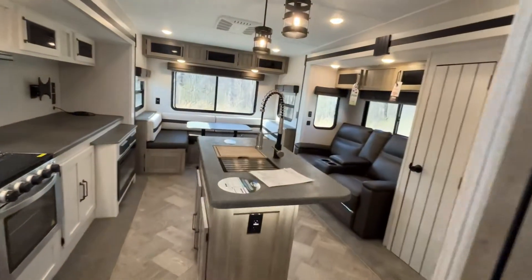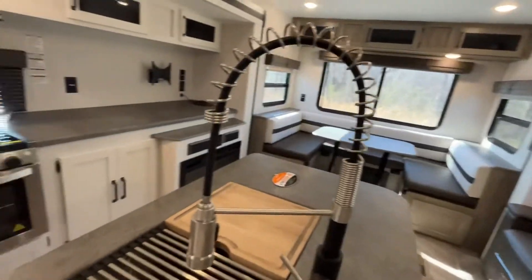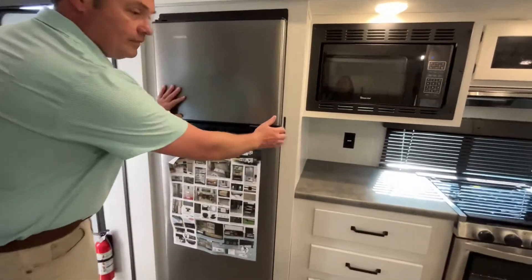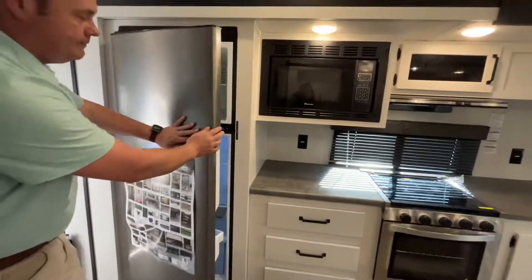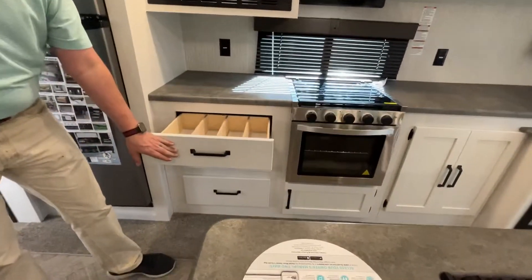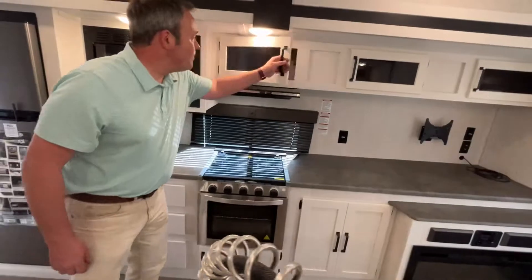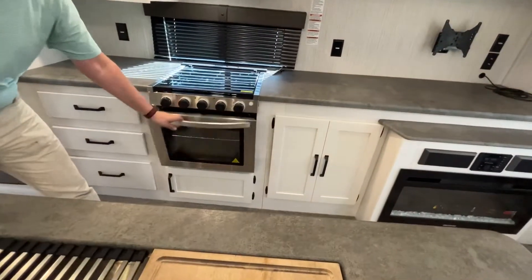Coming into this Puma fifth wheel, you'll see the kitchen does have an island. Just as you come in the door you're going to have a 12-volt compressor fridge. The microwave is going to be mounted up here with some drawers below. You've got a little storage up above, a three-burner cooktop, and an oven here.